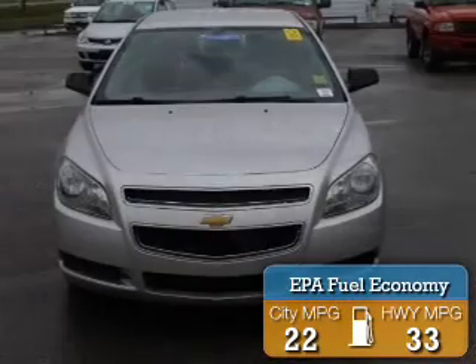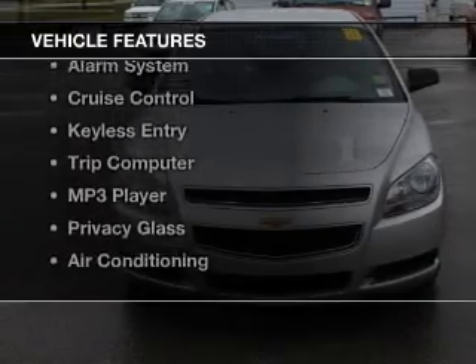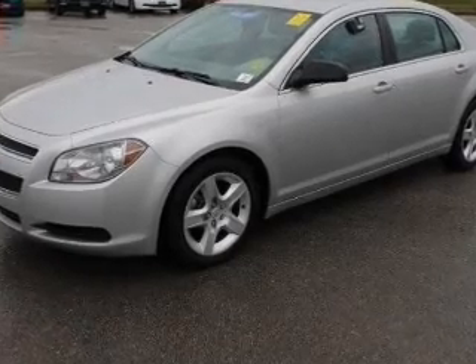Great fuel efficiency saves you money by requiring fewer trips to the gas station. The features include Sirius XM satellite radio, digital audio input, tilt-and-telescopic steering wheel, an alarm system, and cruise control.